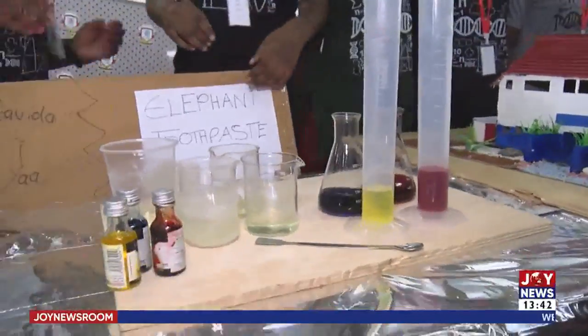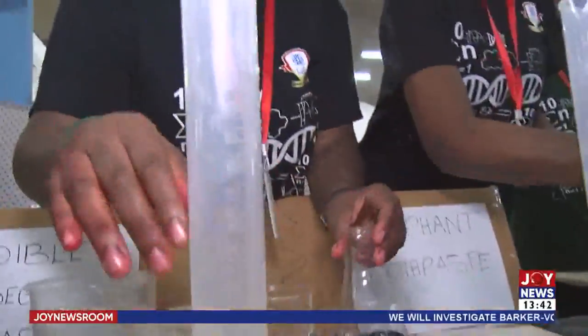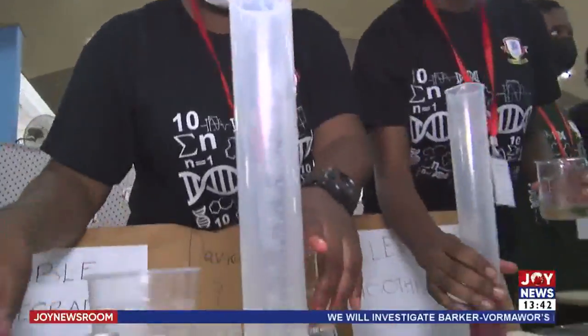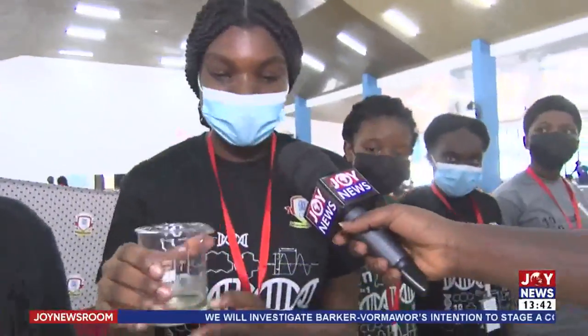They are going to give a demonstration of what they call the elephant toothpaste — 5% hydrogen peroxide and red food coloring with normal dish soap, and this is potassium iodide.